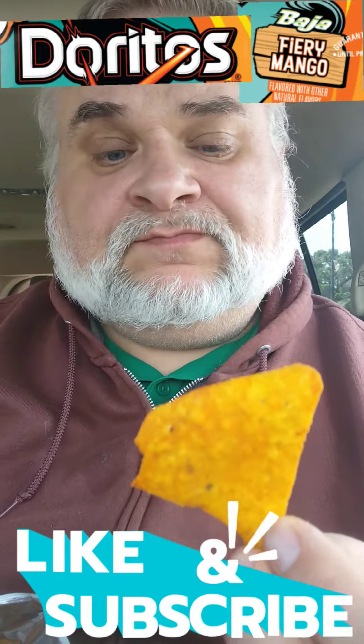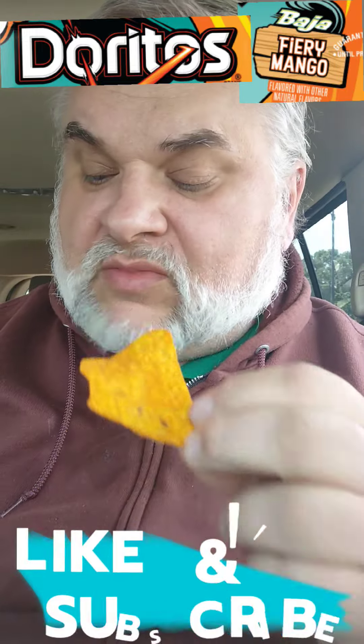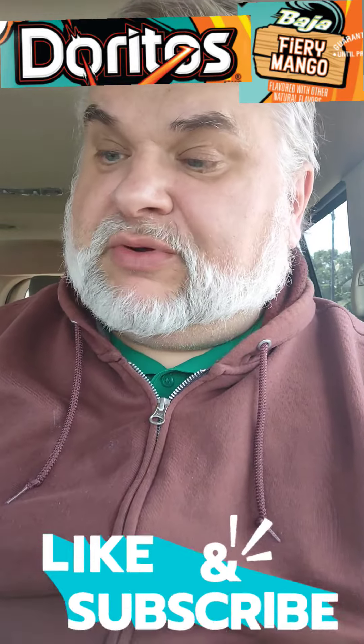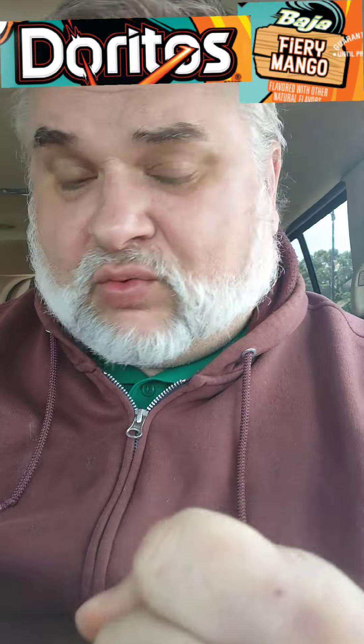That classic, yummy, inviting, comforting Dorito crunch along with that. This is good. I'm not sure what the fiery sauce is in there, but the mango flavor is a great offset — a great, impactful flavor for that Doritos crunch. You've got a winner here, Doritos.